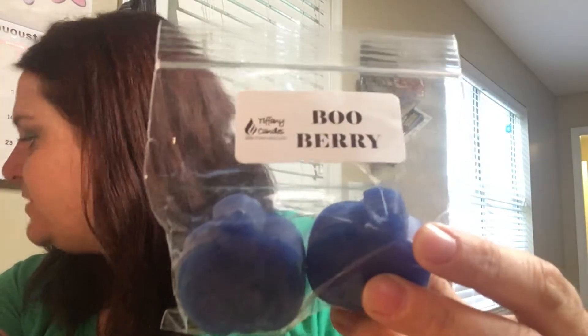The next one is Boo Berry, and I think this one is blueberry, strawberry, and vanilla — and I love this one. This is one of my favorites in this bag. It's delicious. The blueberry and the strawberry are even — you get those two scents first and then you get a little bit of vanilla sweetening it up in the background. This one's delicious.